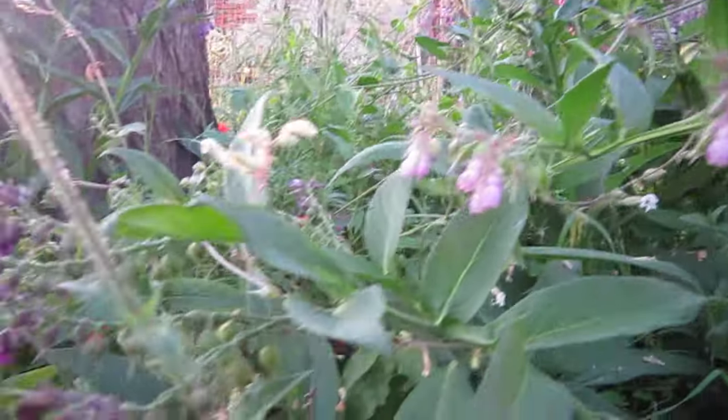Olive trees — not wild, they've been planted, part of the olive grove. There's a vineyard down there, also not wild, but more food. Fig tree.